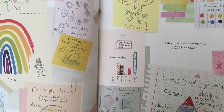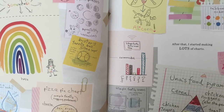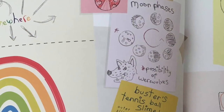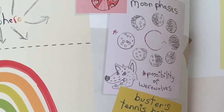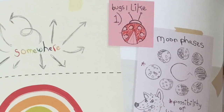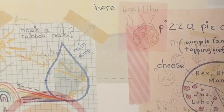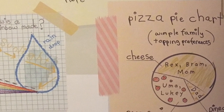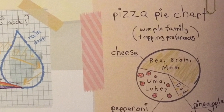After that, I started making lots of charts. Moon phases. Possibility of werewolves. Bugs I like — one: ladybug. How is a rainbow made? Pizza pie chart. Wimple family topping preferences.